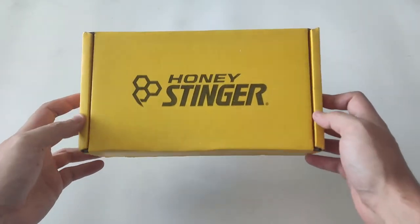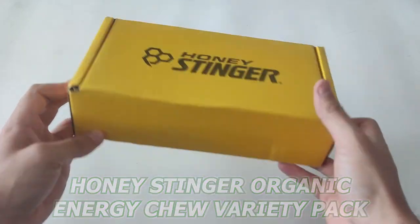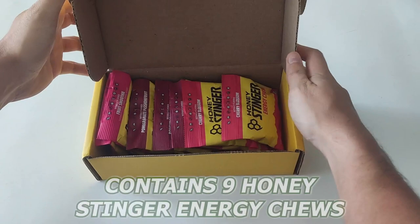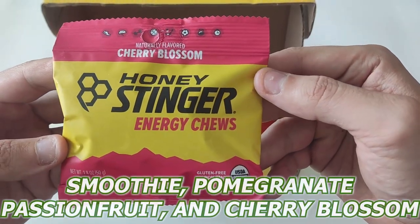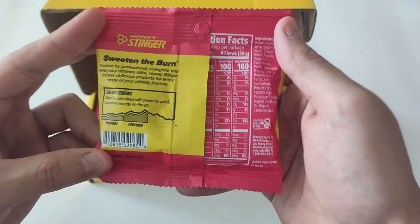Hey there, and how's it going? Today I'll be reviewing the Honey Stinger Organic Energy Chew variety pack. First off, the package contains nine Honey Stinger Energy Chews, divided into three delicious flavors: Fruit Smoothie, Pomegranate Passion Fruit, and Cherry Blossom. It's a great way to sample their finest flavors and find your favorite.